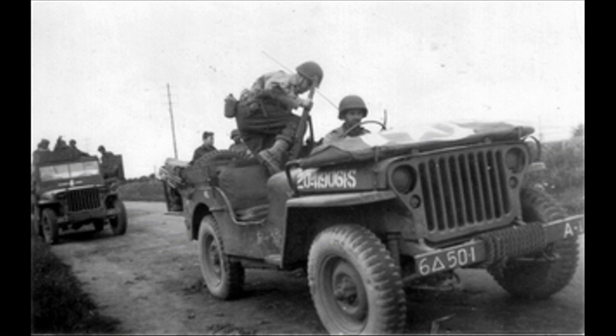I didn't realize they built that many. When you look at how many they built and the amount of money they were contracted for, they built each of them for about $975 each. Pretty amazing.